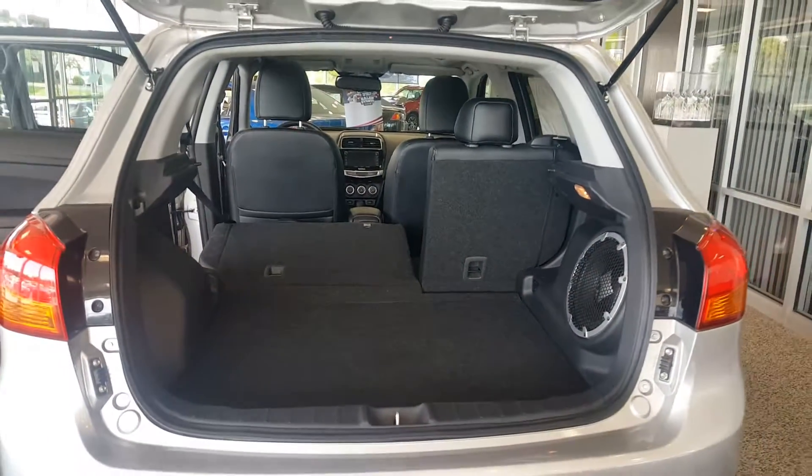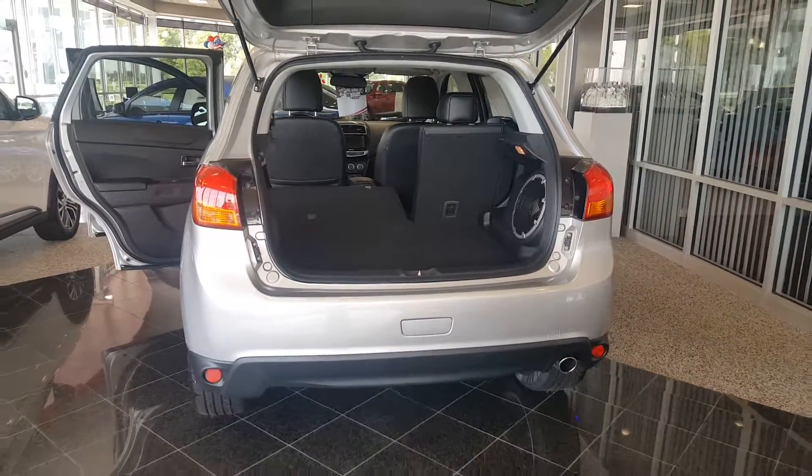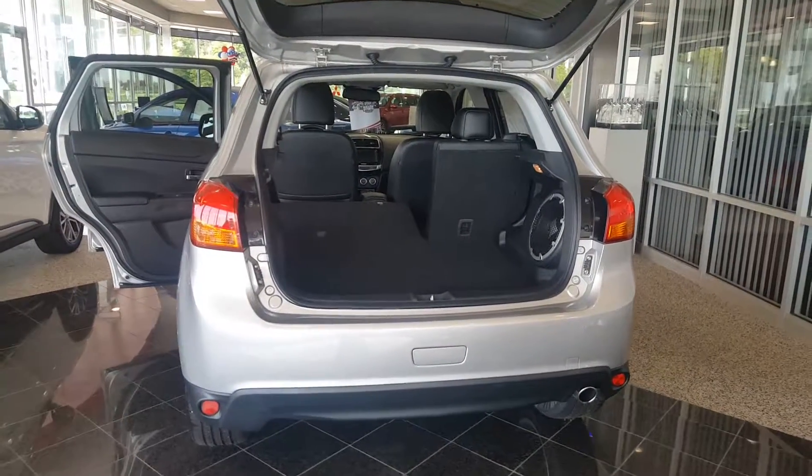And there you have it. Any questions, comments, concerns, please feel free to give me a call back at 630-898-6000. Again, this is George here at Max Mattson Aurora Mitsubishi. Thank you.